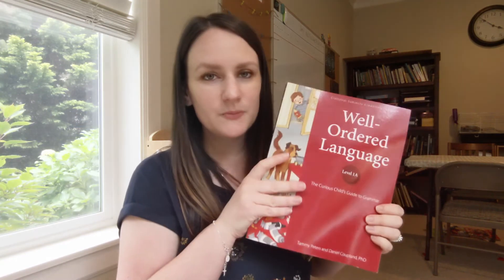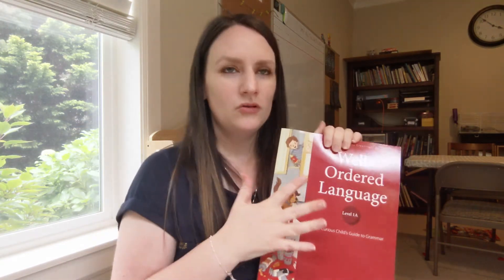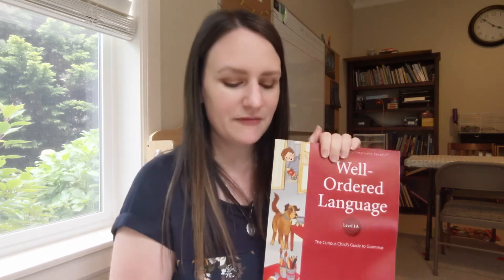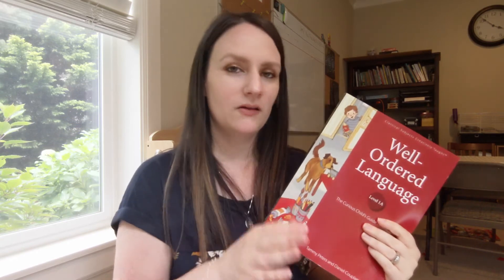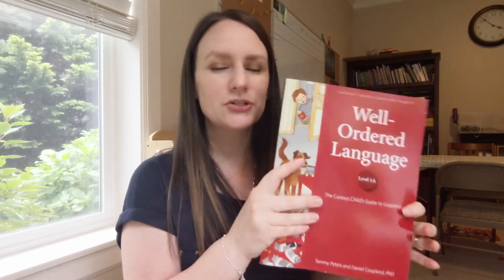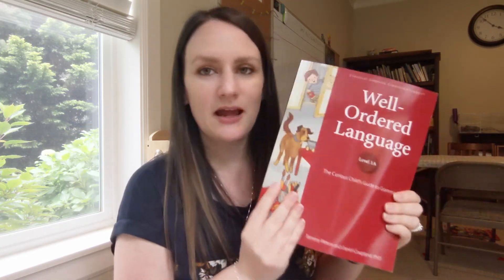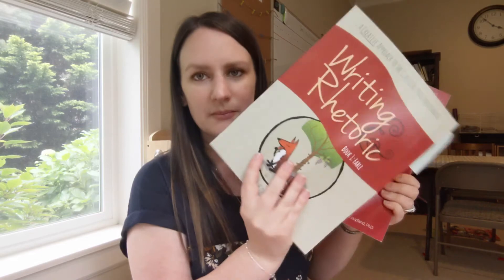I also have this book for Peter for third grade, but I'm going to hold off on it for the first half of the year and maybe use it in the second half, because I really want to focus on All About Reading and get him to be a really strong, confident reader. I'm also doing this with my sixth grader. It's from the same company — I basically love anything that Classical Academic Press puts out, so I keep going back to their website for more ideas.